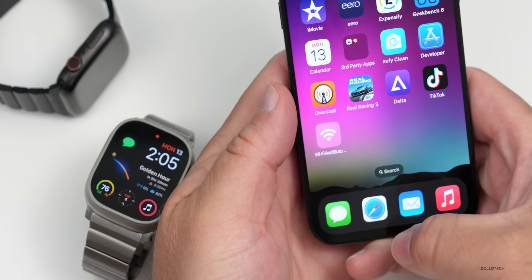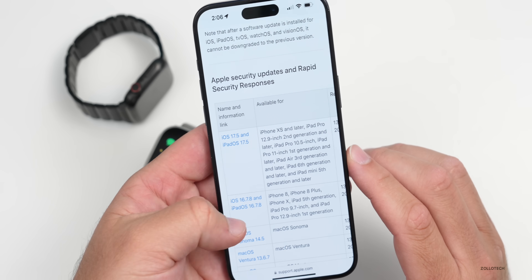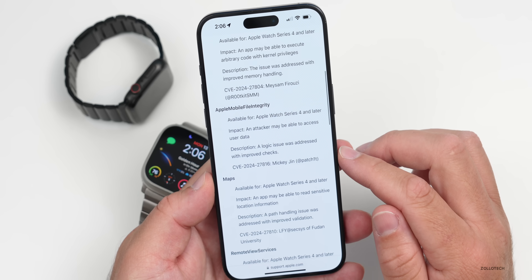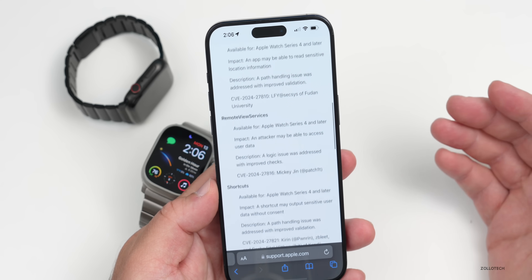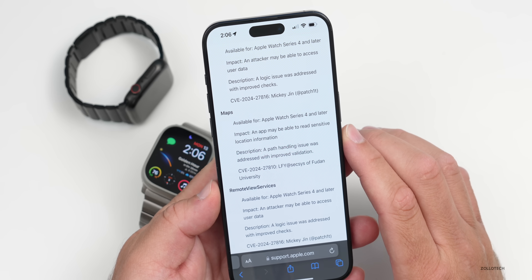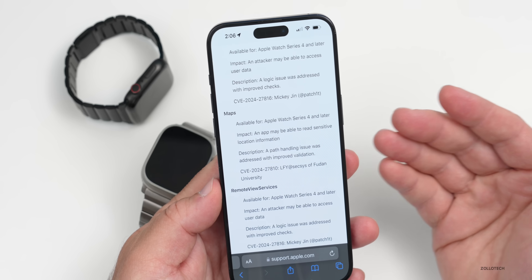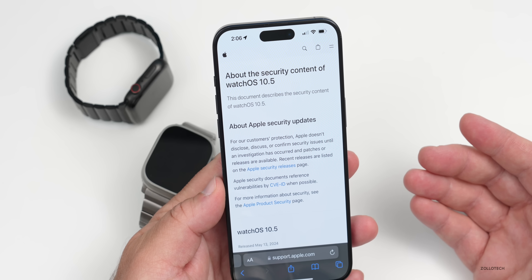We do have some security updates. On Apple's security website, scrolling down to watchOS 10.5, there are quite a few to talk about: Apple AVD, Apple Mobile File Integrity, Maps, Remote View Services, Shortcuts, and WebKit. There are some important security updates here. For example, one fix addresses an app that may have been able to read sensitive location information — a path handling issue that was addressed with improved validation.